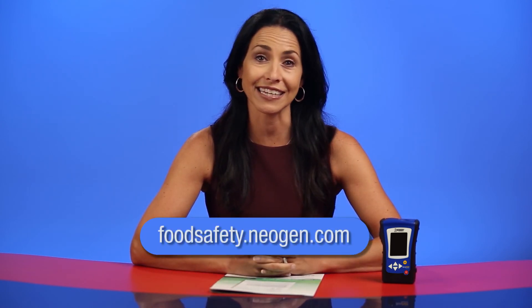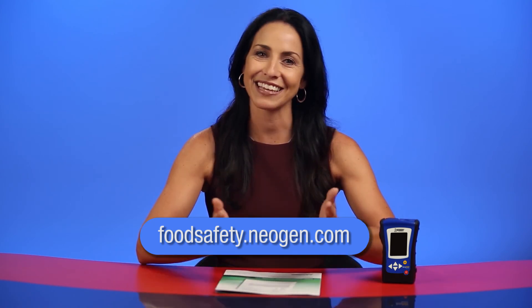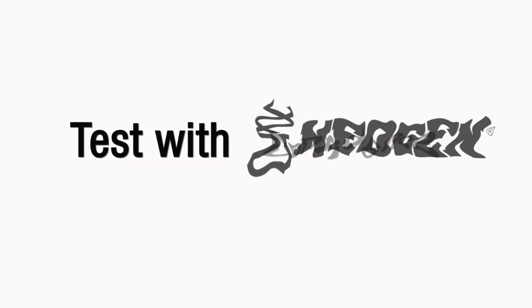For more information on the Accupoint Advanced System, the NSF study, or the AOAC approval, contact Neogen or visit foodsafety.neogen.com. Thanks for watching. Test with confidence. Test with Neogen.